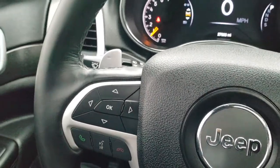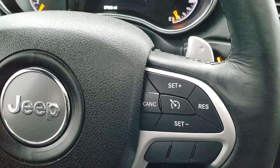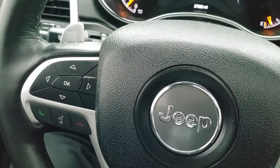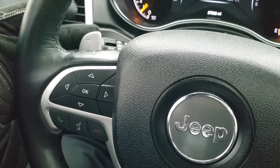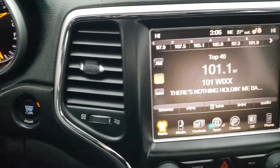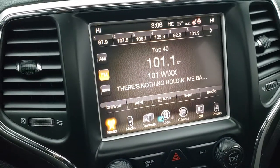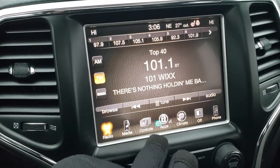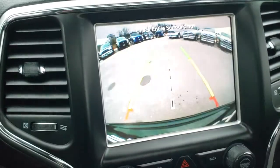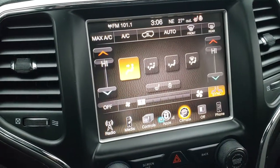It has a heated leather-wrap steering wheel — no rips or tears on that. Cruise controls are on the right, Bluetooth and information center controls on the left. You also have paddle shifters and audio controls on the back of the steering wheel — lots of features to that steering wheel. It has the 8.4 inch touch screen radio. You get AM/FM and Sirius XM radio capabilities. You've got your heated seats and heated steering wheel buttons right there. This is also where your backup camera shows up, and you can do all your climate controls from here as well.